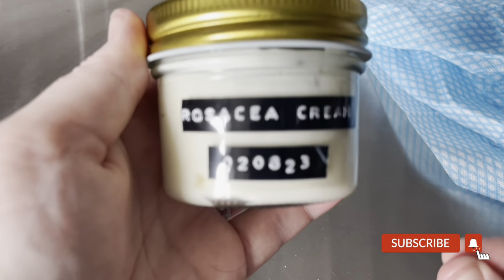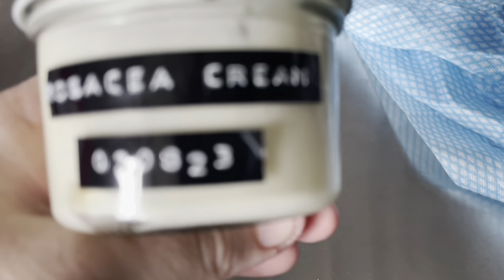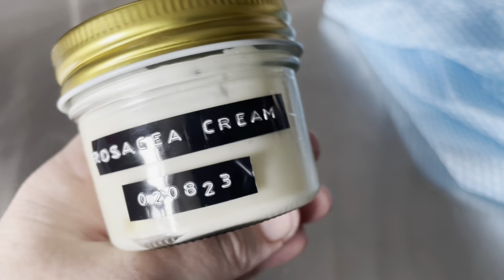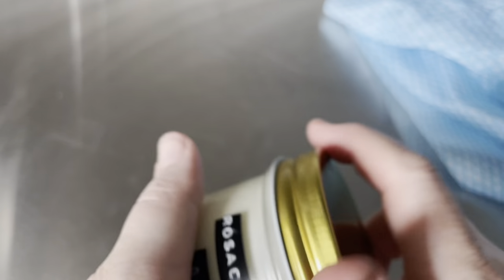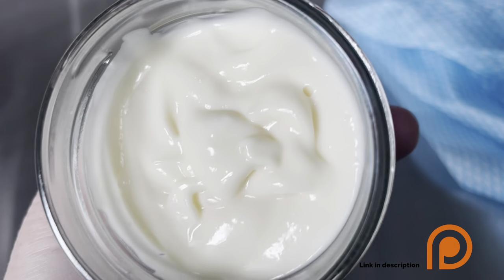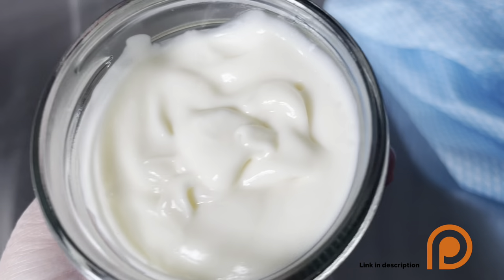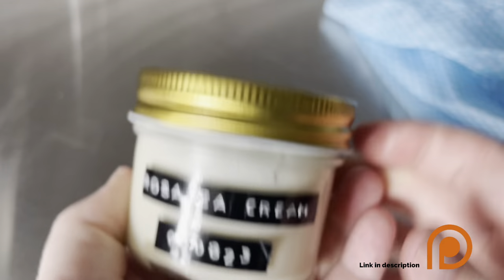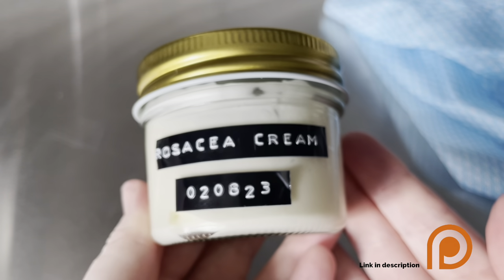And here you can see the finished cream. Don't forget to subscribe to my channel. If you do want the formula with all the percentages and the blog that goes with this, then you can now find those on my Patreon, along with lots of other formulas that are exclusive to there. And you can also message me. Thanks for watching and I'll see you in the next one.